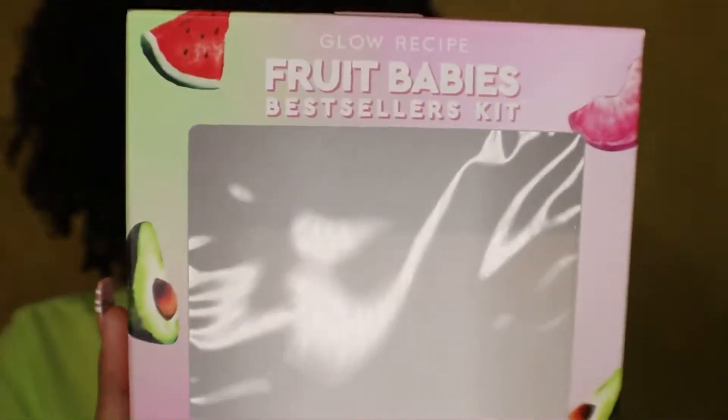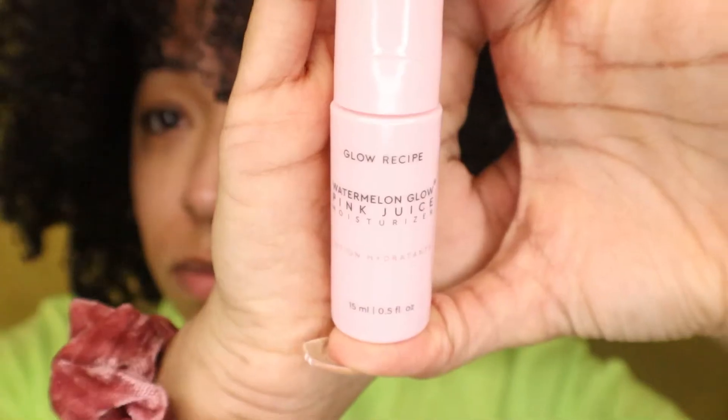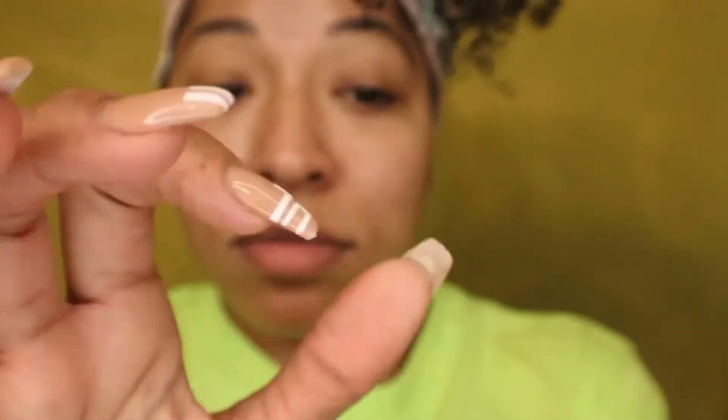Hey y'all, today we are going to be going through the Fruit Babies bestseller kit by Glow Recipe. I'm going to try each of the products in this kit and give my review and thoughts about each at the end of the video. I'm starting off with the toner, which is very very watery — as you saw it fall down my arm — just going to put it on my face and let it set in.